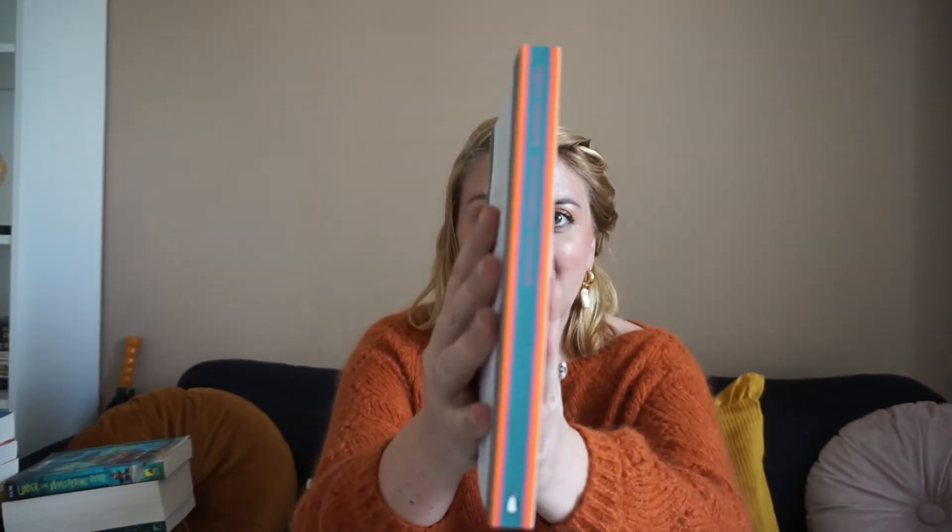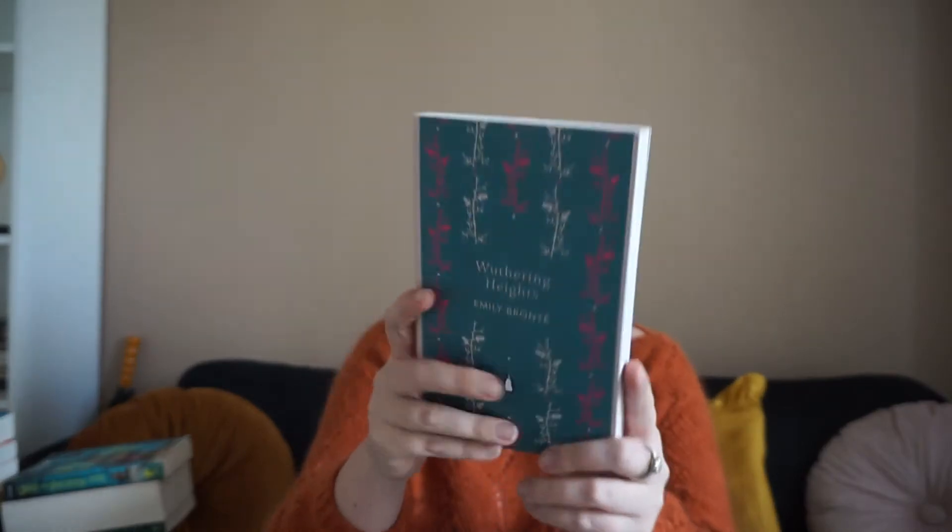I also met up with a friend when I was in Paris, and she mentioned wanting to read Wuthering Heights again, so I signed on to read it with her. This is a very pretty edition — I love the spine and the cover. I actually haven't read Wuthering Heights since high school, so I'm hoping I like it even more reading it because I want to, as opposed to because someone is telling me to.